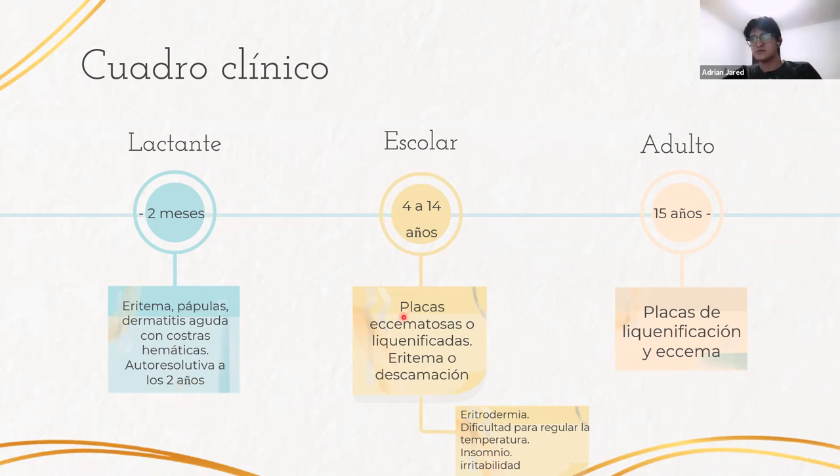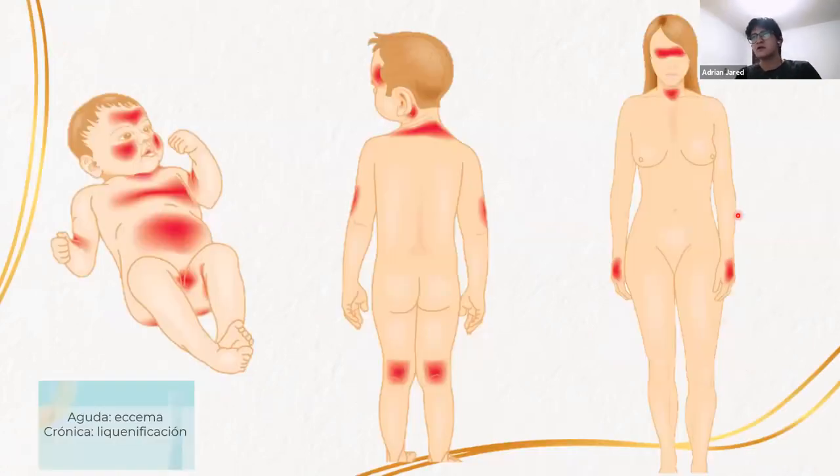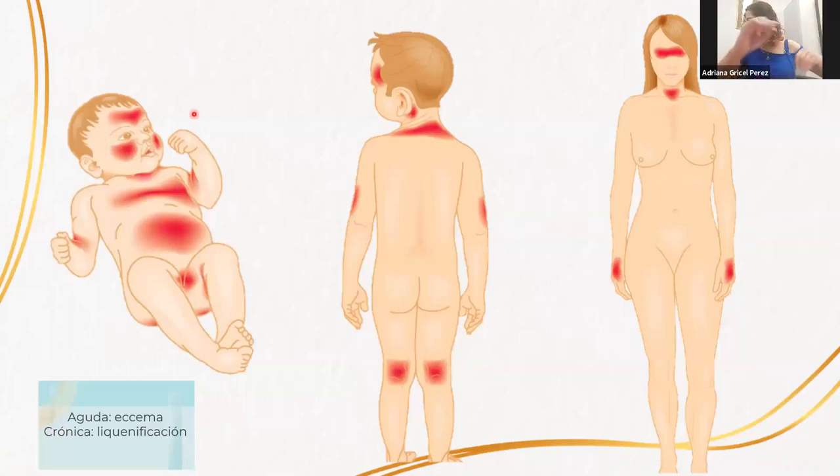De los 4 a los 14 años se presentan placas eczematosas o liquenificadas que afectan principalmente pliegues de flexión, párpados, zona poplítea y el cuello. En estos pacientes es común observar dificultad en la regulación de la temperatura corporal, insomnio e irritabilidad secundarios al intenso prurito. En el adulto, la fase se presenta desde los 15 años, principalmente en los pliegues de flexión; ya es una etapa más crónica, por lo que hay liquenificación y eczema. En fases agudas o periodos de agudización se ve eczema, y en la crónica liquenificación.